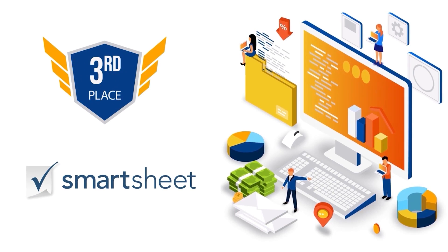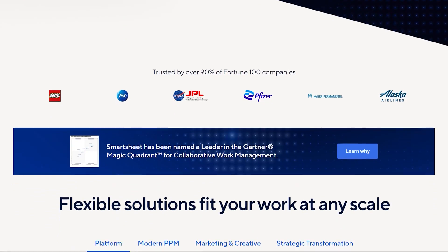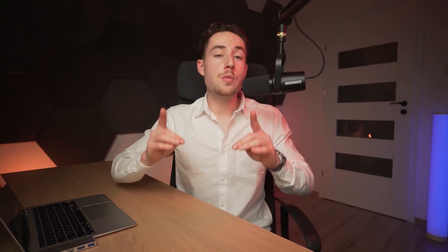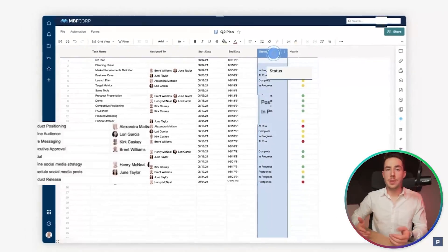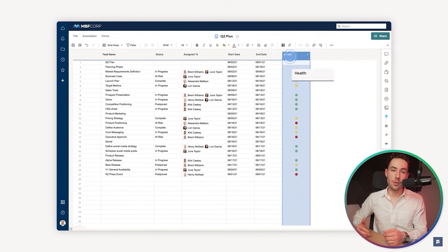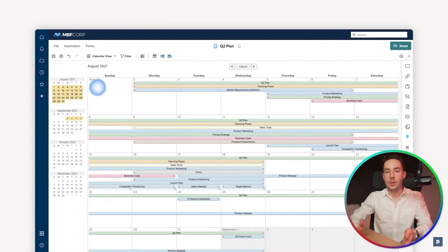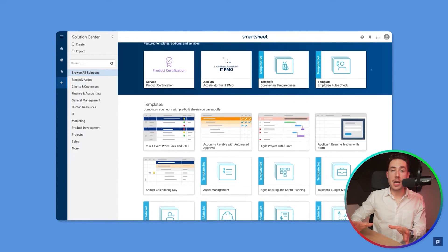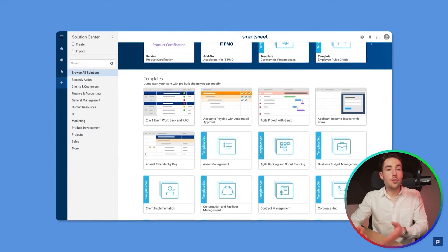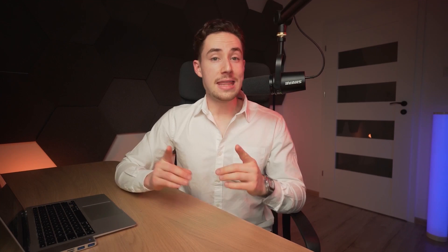Next up in the third spot is Smartsheet. As the name indicates, it's basically a spreadsheet-like project management platform but with upgraded features — a nice platform if you're comfortable working in Excel but also want a break from complicated formulas. The real strength lies in its dashboards, which are visually appealing and allow you to view your workload, upcoming deadlines, and different perspectives. It's also highly customizable — you can use pre-made templates to create the type of project you need and tweak the details to better suit your needs.